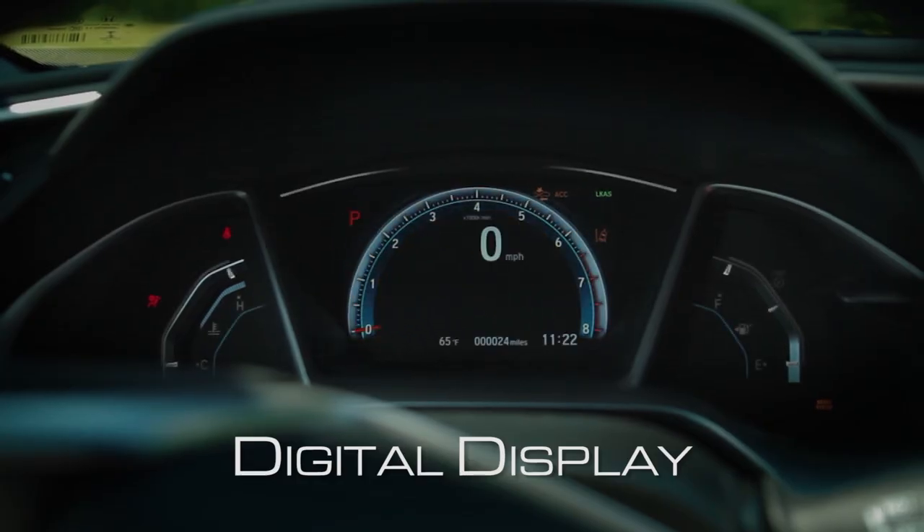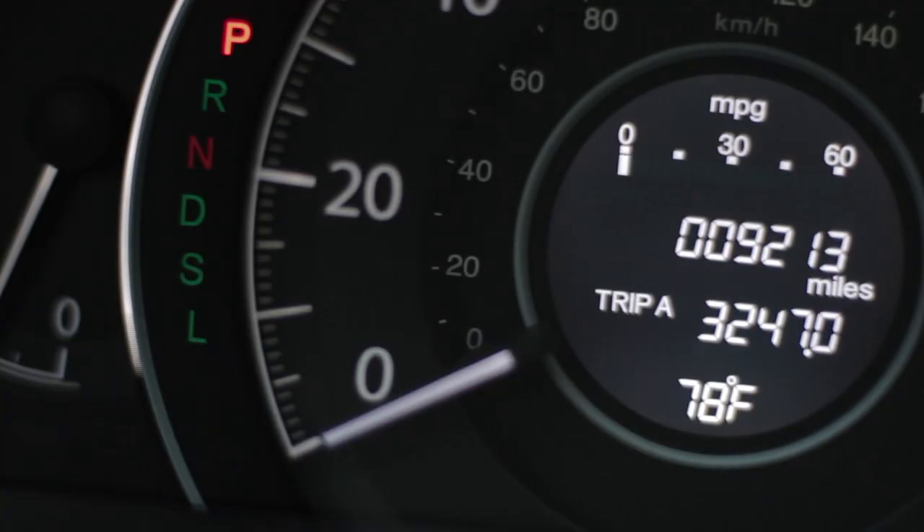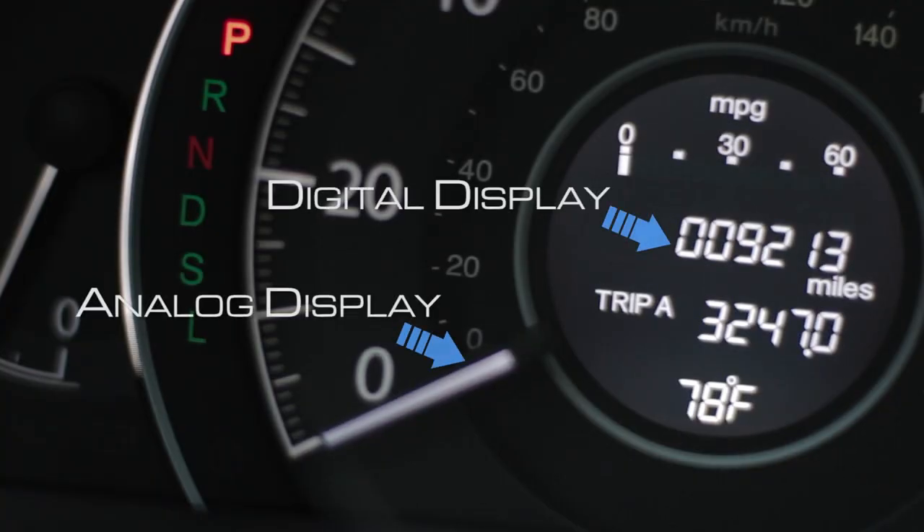In some vehicles the speed is shown on an LED digital display. This allows for more features to be shown on the display, such as navigation information, driving range, or even Bluetooth audio information. Some cars even have a mix of both digital displays and analog displays.